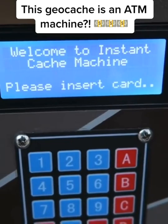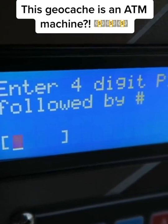Here we go — library card. Insert. It says, enter four-digit PIN followed by pound sign. Pound. Oh yeah, that was it.